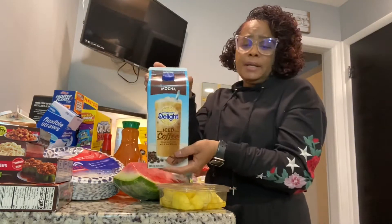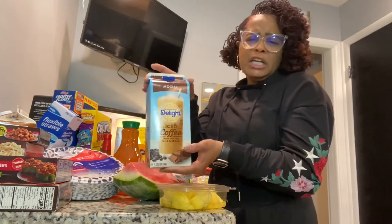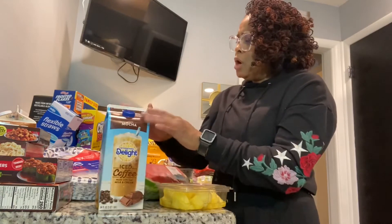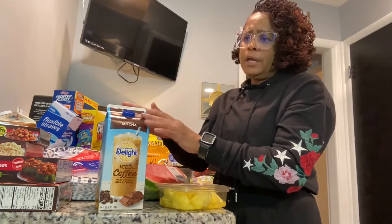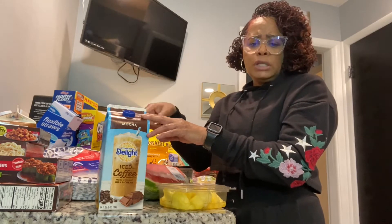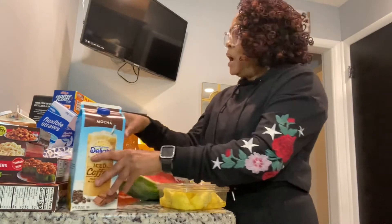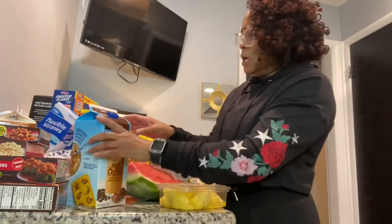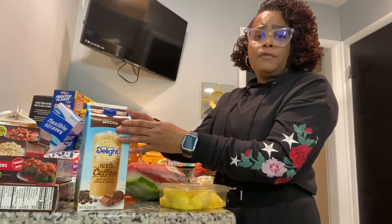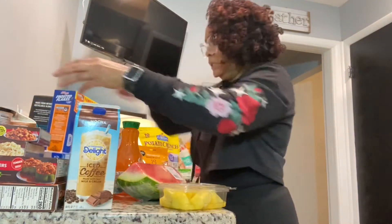I got some mocha International Delight iced coffee. Even though it's winter I still like to drink iced coffee for the flavor. You can add whipped cream to it, or you could use it as an iced coffee with cashew milk — froth that up. I mainly got it for iced coffee because sometimes I don't want hot coffee.